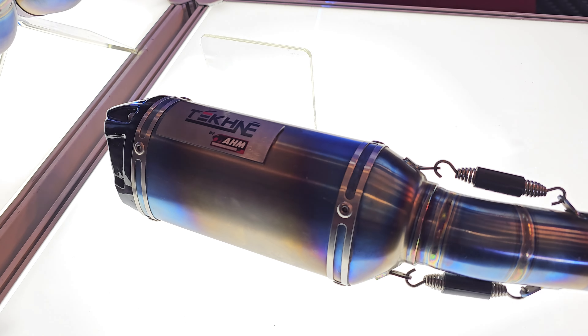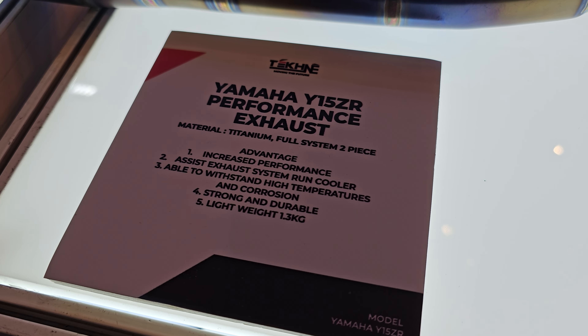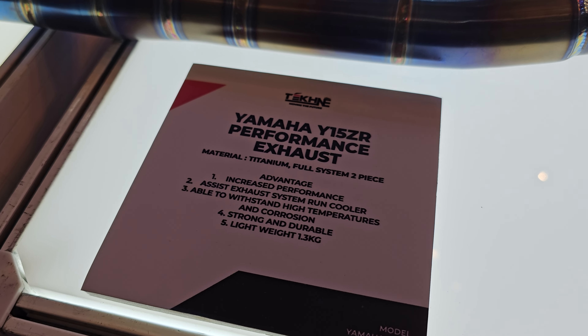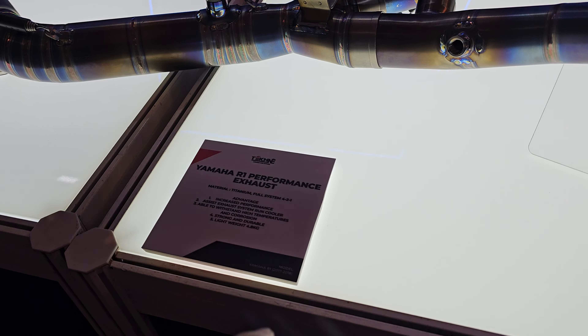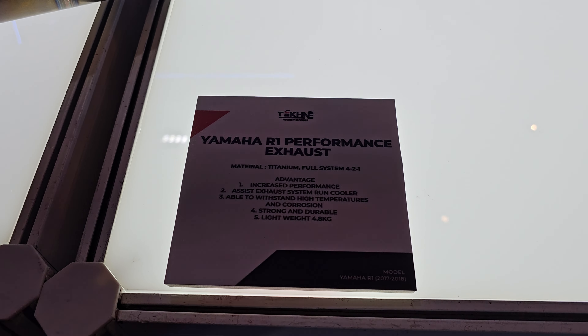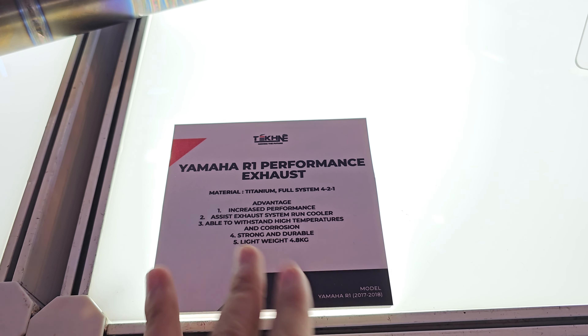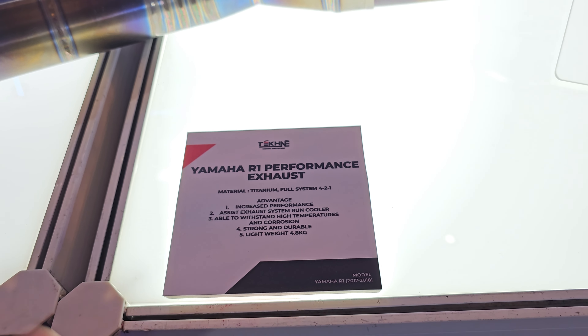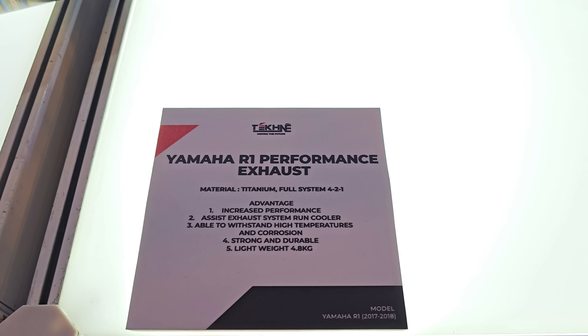For exhausts, they are also working with AHM Motorsports. They have this one for the Yamaha Y15ZR — this is a titanium full system two-piece. You can go and check it out.